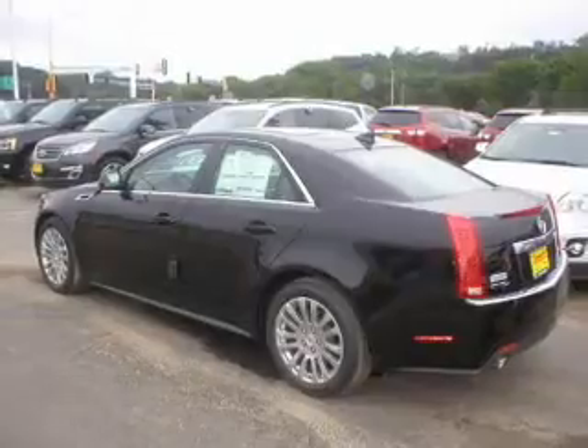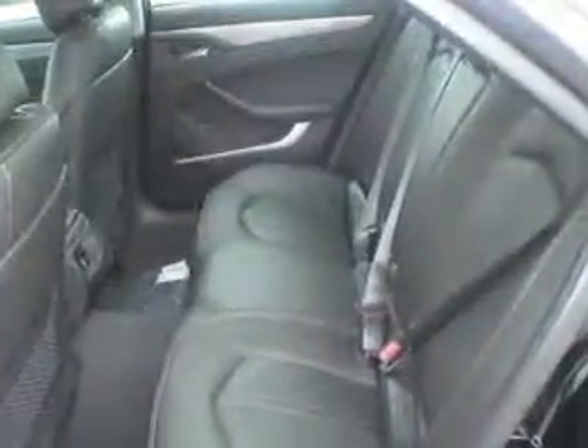A premium sound system is just one of the benefits of owning this vehicle. The anti-lock braking system will keep you safe on the road. Pamper yourself with memory settings.